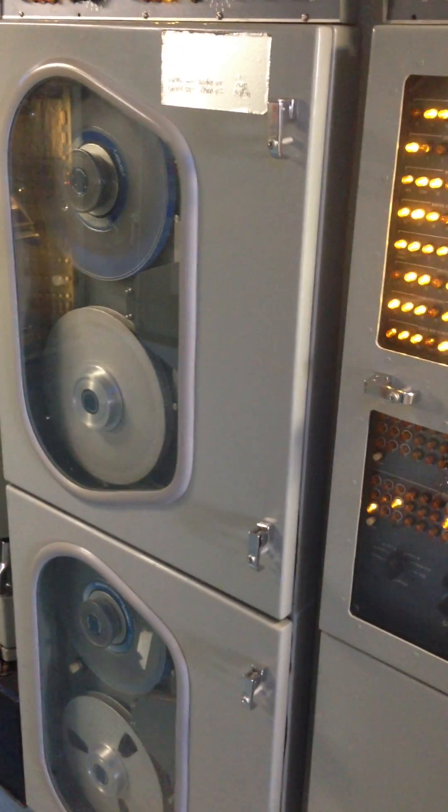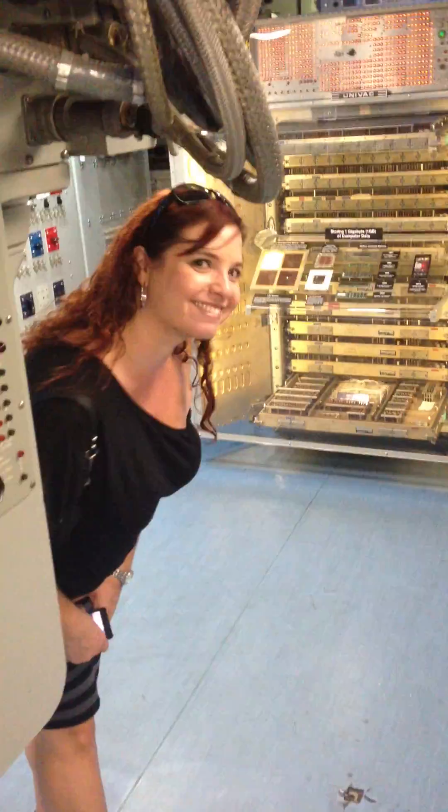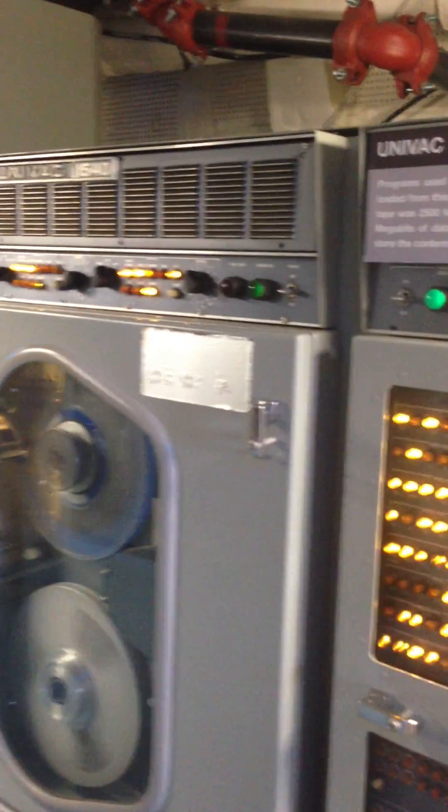This is September 14th, 2013, and I'm here with Sylvina. This is the UNIVAC on board the USS Midway — it's the tape drive unit.